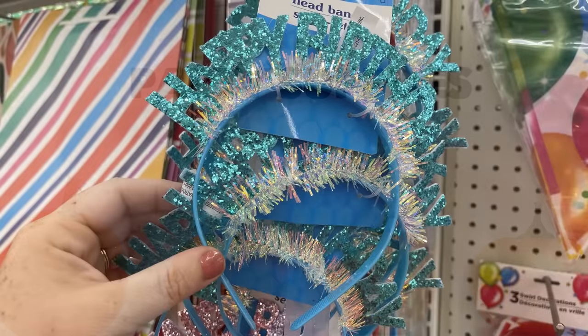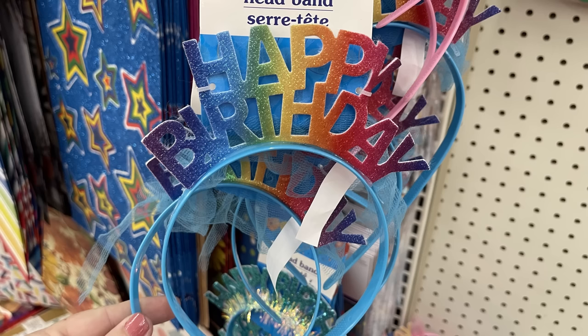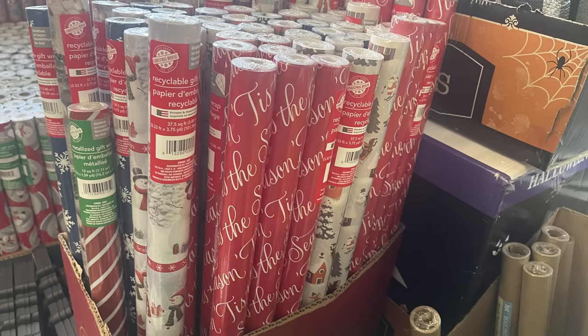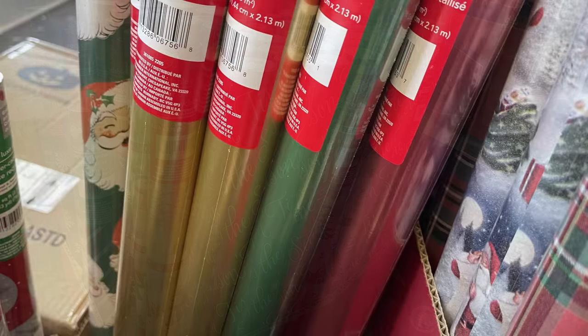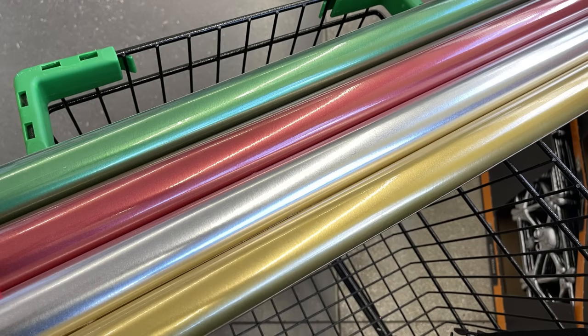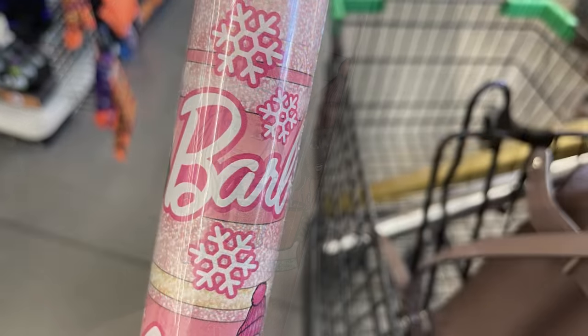Party supplies — we've got headbands that say Happy Birthday in blue glitter, pink glitter, rainbow in blue, and pastel rainbow in pink. There's a bunch of holiday gift wrap out right now — either characters or rolls of solid colors like green, red, silver, and gold. They even had some Barbie wrap with the Barbies wearing Christmas hats or snowflakes and drinking cocoa.